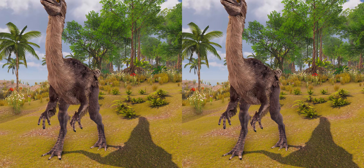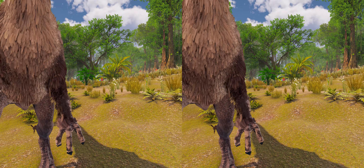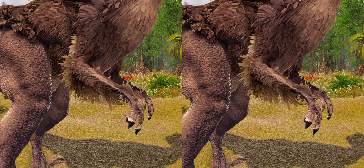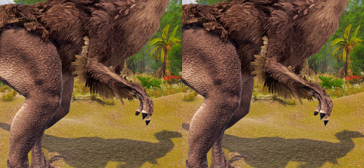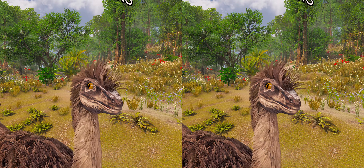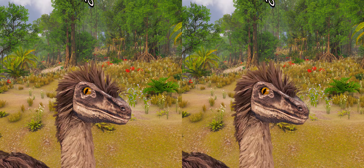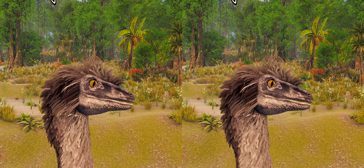Based on fossils of the related Ornithomimus, it is known that ornithomimosaurs were feathered, and that the adults bore wing-like structures as evidenced by the presence of quill knobs on the ulnar bone of the lower arm — bumps that indicate where feathers would have attached. The snout was long compared to other ornithomimids, although it was broader and more rounded at the tip than in other species. Gallimimus was toothless with a keratinous beak and had a delicate lower jaw.